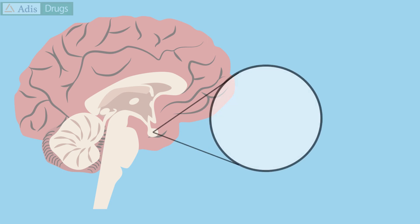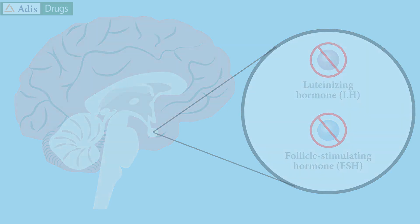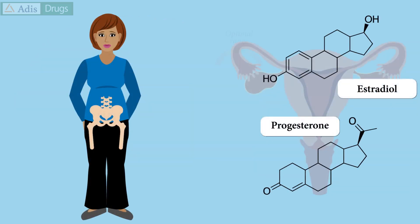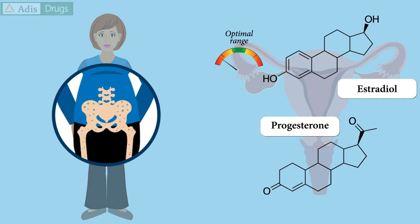Relugolix prevents the pituitary gland from releasing luteinising hormone and follicle-stimulating hormone. This, in turn, decreases serum estradiol and progesterone to post-menopausal levels. The low estrogen levels, while effective in reducing uterine fibroid symptoms, could have adverse effects like bone mineral density loss.